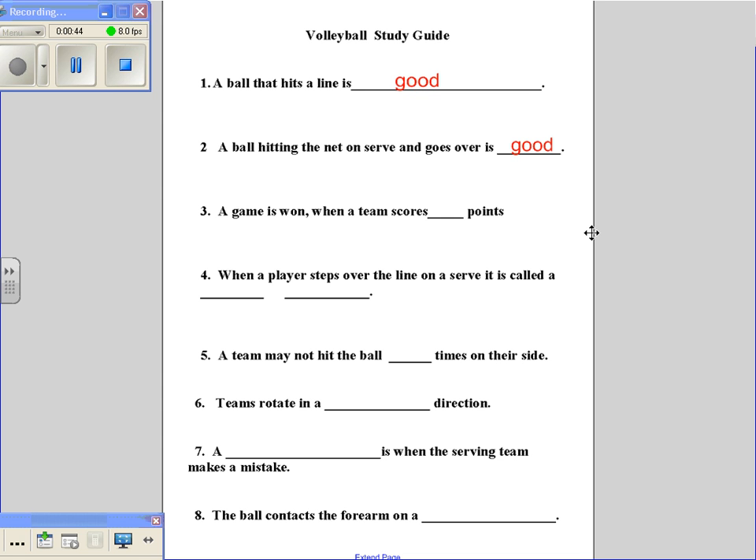Number three: a game is won when a team scores how many points? If you said 25, you are correct.